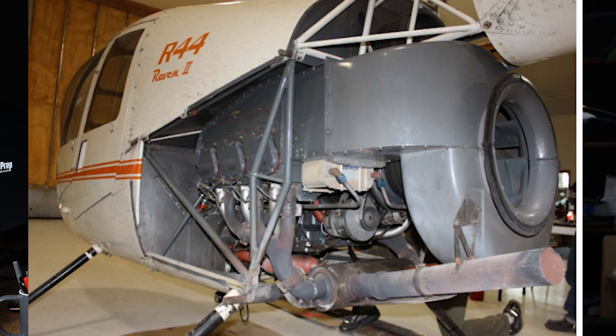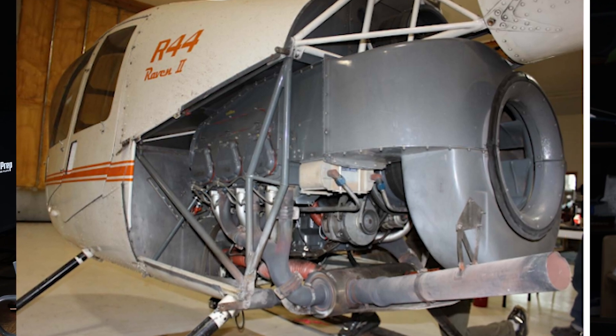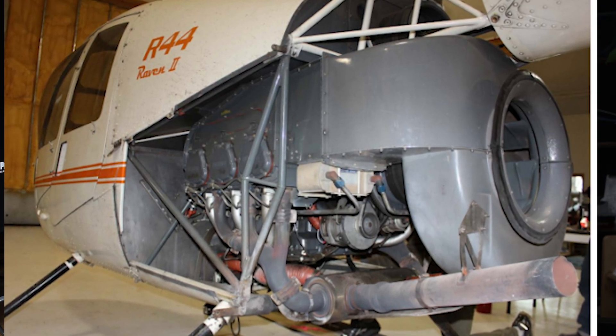The cooling system in both the Raven 1 and the Raven 2 is air-cooled, relying on airflow over the engine to dissipate heat. This design reduces weight and complexity compared to liquid-cooled engines, but requires careful monitoring, particularly in hot climates and during prolonged hovering.